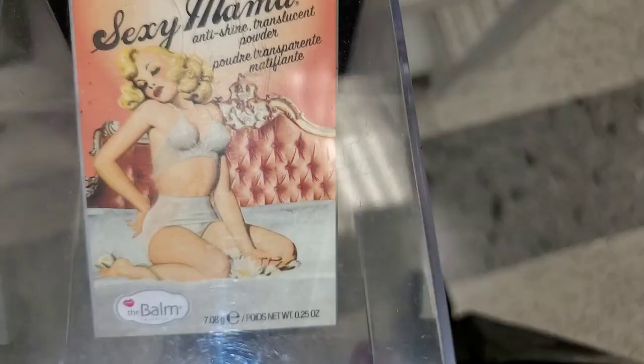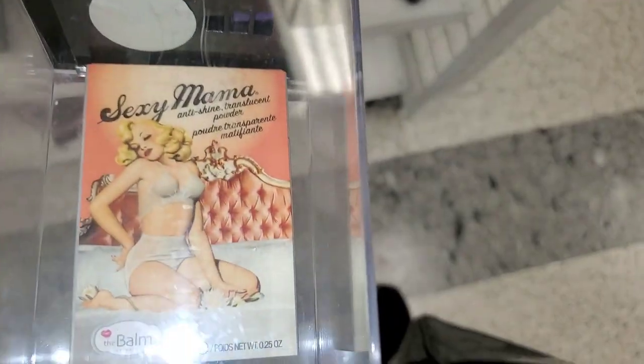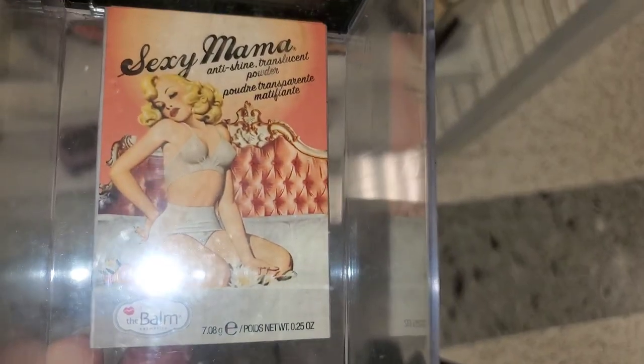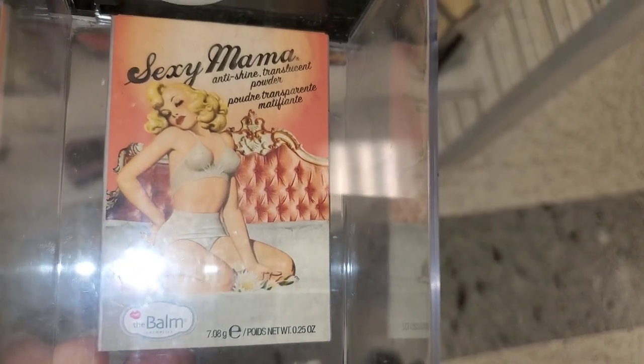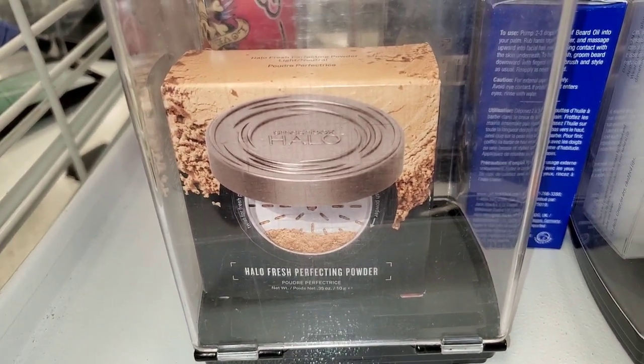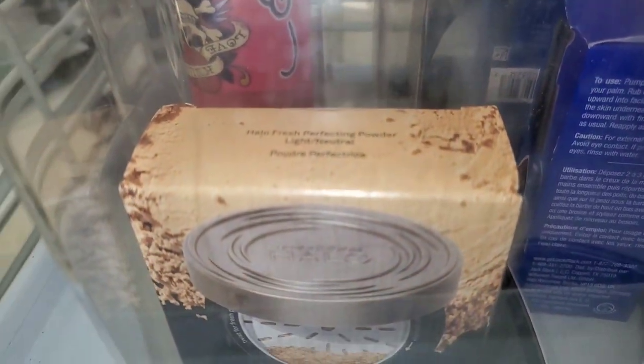For The Balm they had their Sexy Mama anti-shine translucent powder for six dollars. For Smashbox, they had one shade of the Halo Fresh perfecting powder in Light Neutral, running for $17.